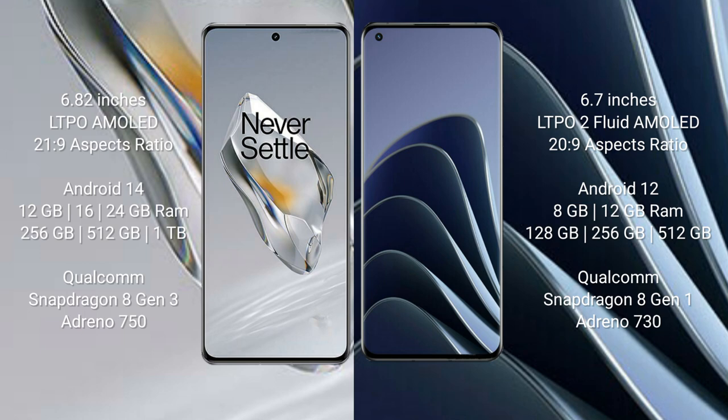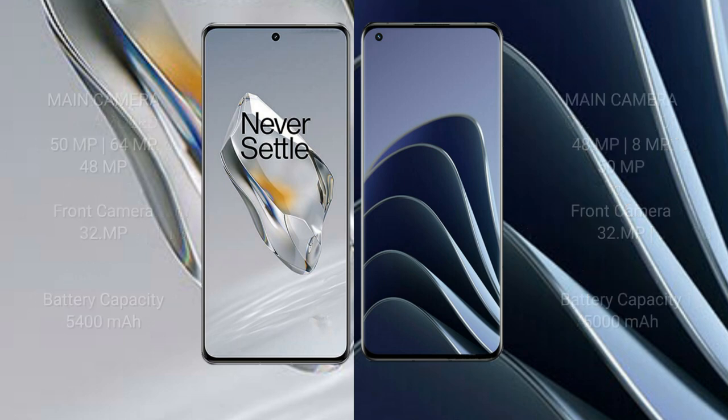The OnePlus 12 comes with 12GB, 16GB, or 24GB RAM and 256GB, 512GB, or 1TB internal storage, powered by the Qualcomm Snapdragon 8 Gen 3 processor with Adreno 750 GPU. The OnePlus 10 Pro comes with 8GB or 12GB RAM and 128GB, 256GB, or 512GB internal storage, powered by the Qualcomm Snapdragon 8 Gen 1 processor with Adreno 730 GPU.